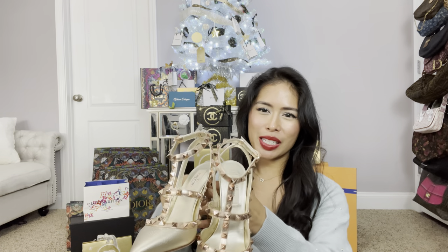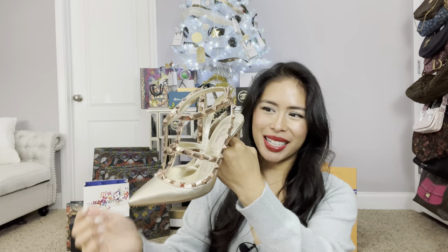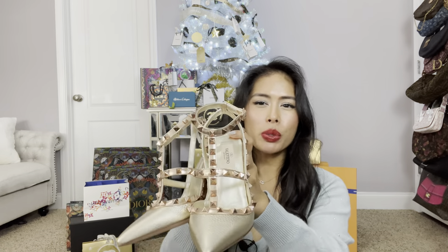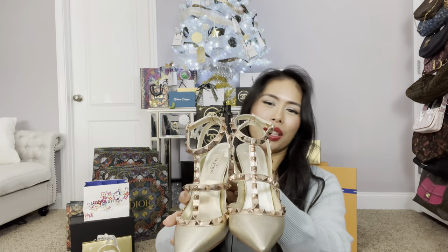I finally got my first pair of Valentinos. I got the Valentino Rock Stud in a metallic gold with rose gold little spikes — I got this from Neiman Marcus. I've always wanted a pair of Valentinos. These aren't the newest designs, which is fine, but I think they're a classic and very flattering on. I just never wanted to pay full price — I think they were about 30% off.